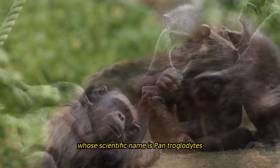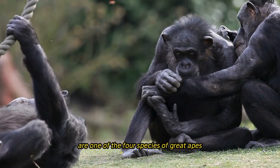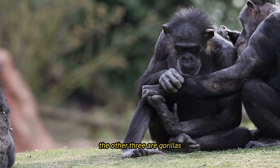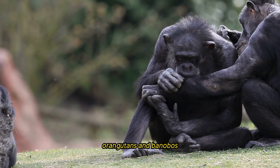Chimpanzees, whose scientific name is Pan troglodytes, are one of the four great ape species still alive today. The other three great apes are gorillas, orangutans, and bonobos.